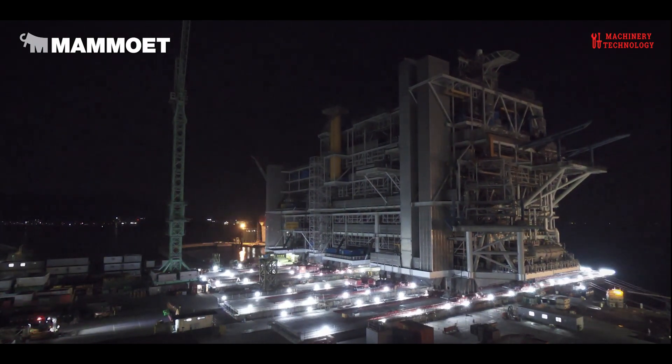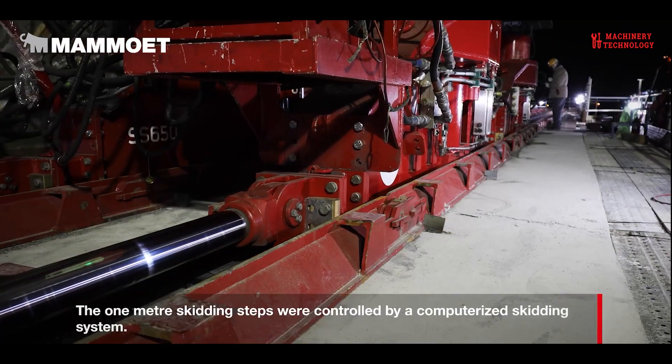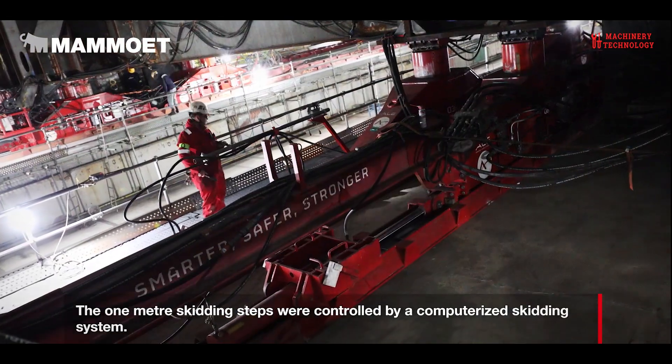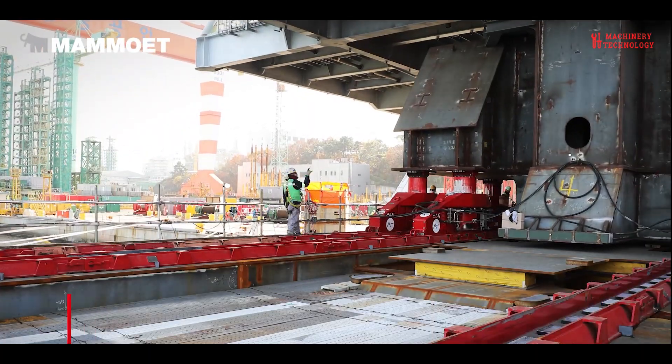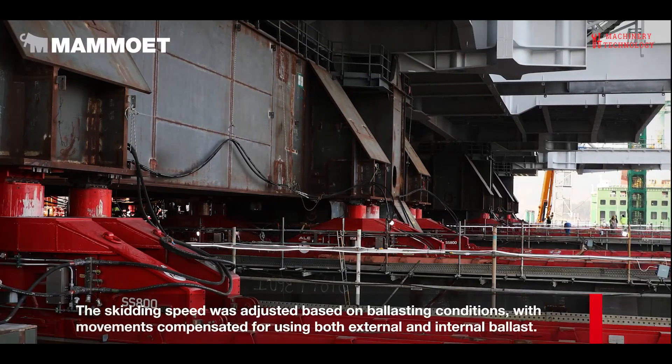In this world, the purpose is to lift, transport, install and commission big objects so that customers can grow and maintain their production capacities and infrastructures in the safest and most efficient way possible. That's what Mammoet is all about.